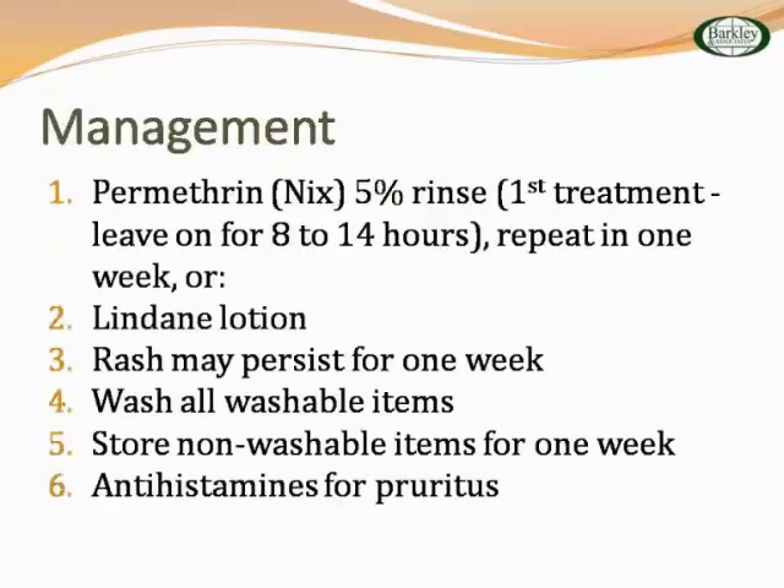Lindane lotion — I used to use this a lot in Haiti because it's inexpensive, but it's not to be used in babies under 6 months or pregnant women — it's highly teratogenic. Wash all washable items; store all non-washable items for a week. Use antihistamines for pruritus.